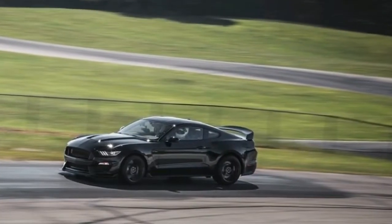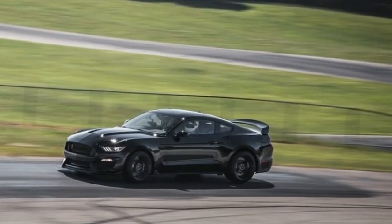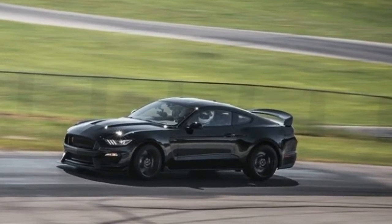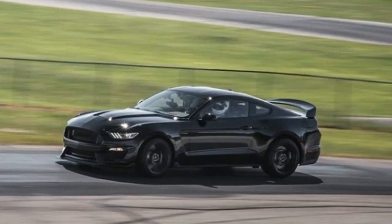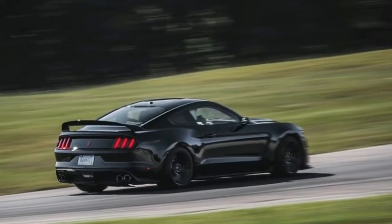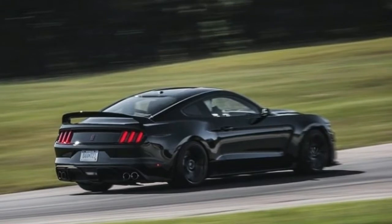It features a flat-plane crankshaft, direct injection, variable valve timing, and various other tuning tricks. These help the Voodoo V8 whip up 526 horsepower at a staggering 7,500 RPM and 429 pound-feet of torque at 4,750 RPM.